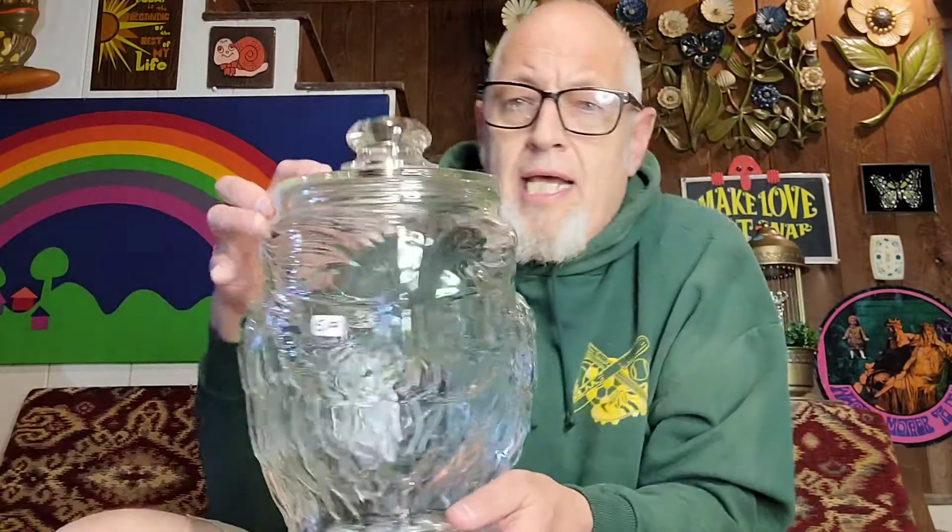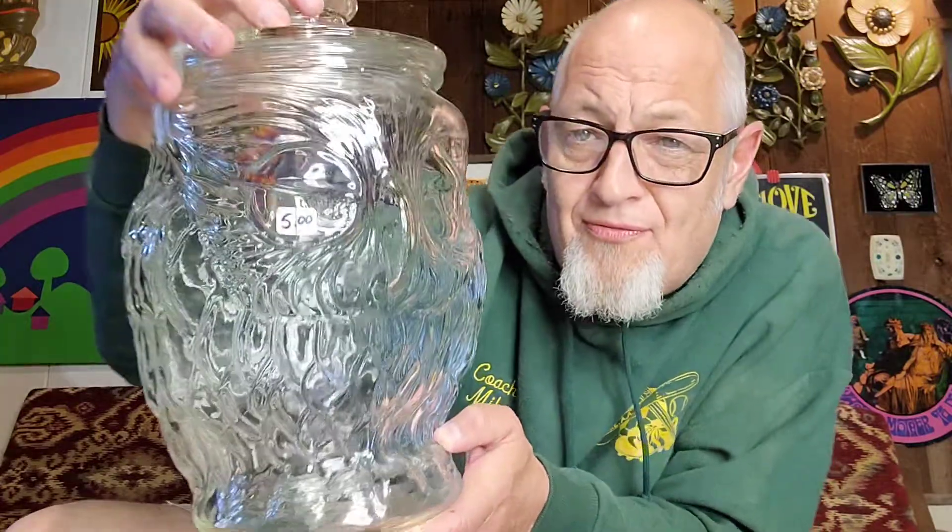Here's a lesson: get to know the people at thrift stores. At Christian Crossing, one of the ladies said, 'Did you see the other owl jar?' and she took me to it. It was this — an owl cookie jar that's like 16 to 18 inches tall. This is massive, and it was $5. I haven't attributed it to any company, but I know it's old and probably in that $50 range. To find two cookie jars on the same day — $100 worth of cookie jars for $7.